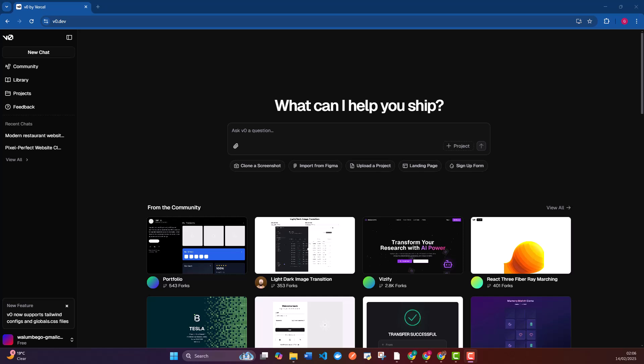Hey folks, welcome back to the channel. Today I'm going to show you how to build a full portfolio website super fast using this cool tool called v0.dev, which was created by Vercel.